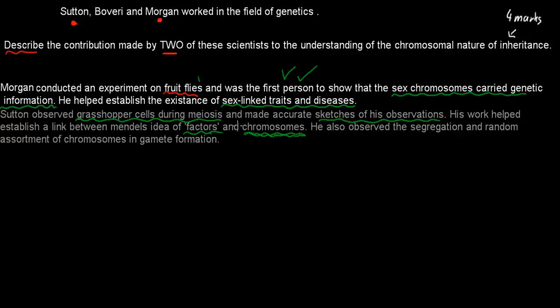Sutton also observed the segregation and independent assortment of chromosomes in gamete formation. With his observations of the grasshopper cells, he saw that this is really important when it comes to increasing variation. So the key points about Sutton: he linked factors to chromosomes, and he observed segregation and independent assortment of chromosomes in gamete formation.